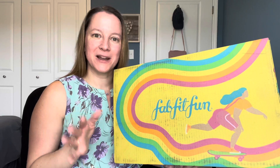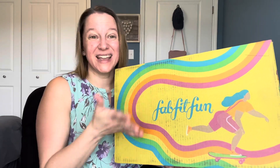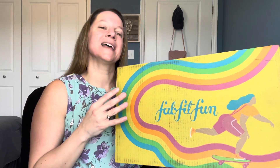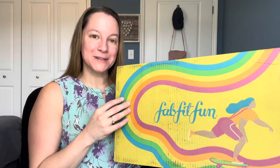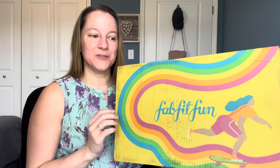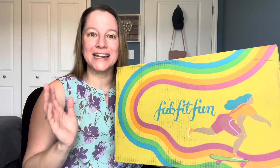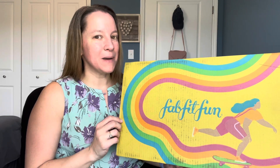I do like the element of surprise to a point. Annual members get to customize first, so they have first dibs on the boxes. When they open things up for quarterly or seasonal members, sometimes things are missing. There was one item I really was looking forward to — I was in there within an hour of when they opened customization and it was still gone. I was a little bummed.